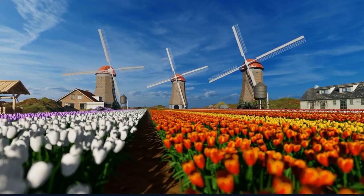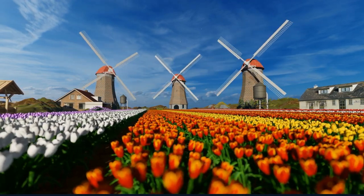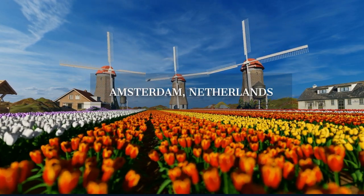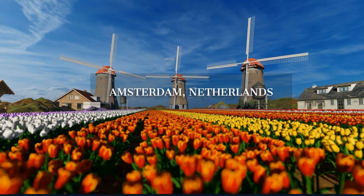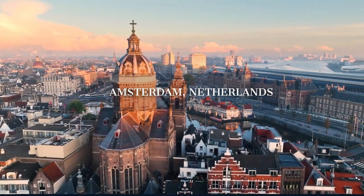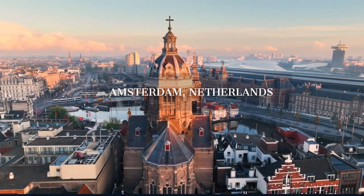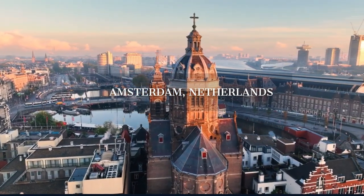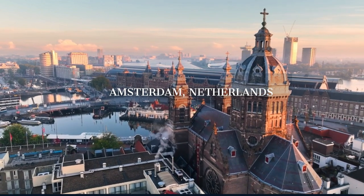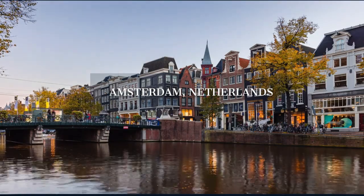Hello fellow travelers, welcome back to our channel. Today we're taking you on a virtual journey to Amsterdam, one of the world's most enchanting destinations, known for its scenic canals, historic houses, world-class museums, and vibrant food scene. This Dutch capital expertly blends centuries-old history with contemporary flair, from the poignant Anne Frank House to the artistically rich museum district, from the charming streets of Jordaan to the creative havens at NDSM Wharf.